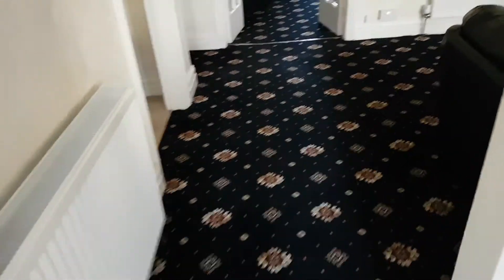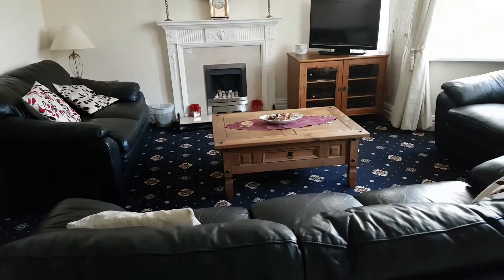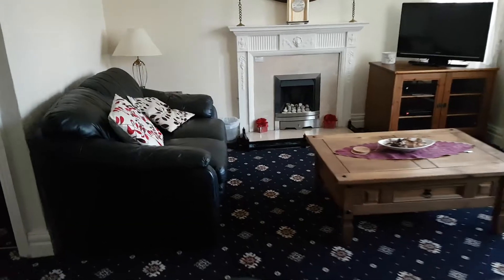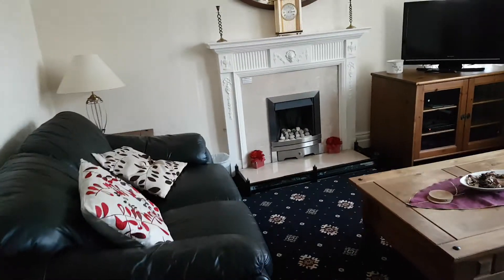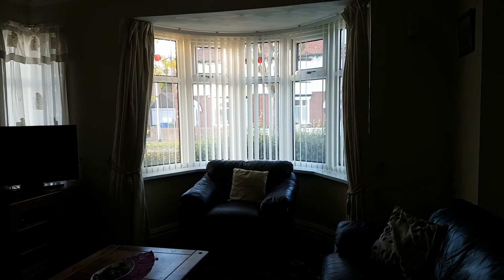We'll come through into the first living room. You've got your sofas, coffee table, TV over there, the mirror, the gas fire. And then your bay window there, looking outside.